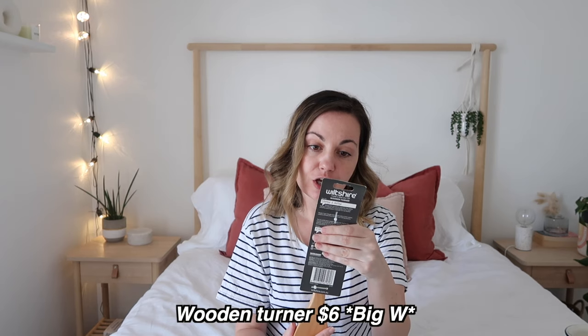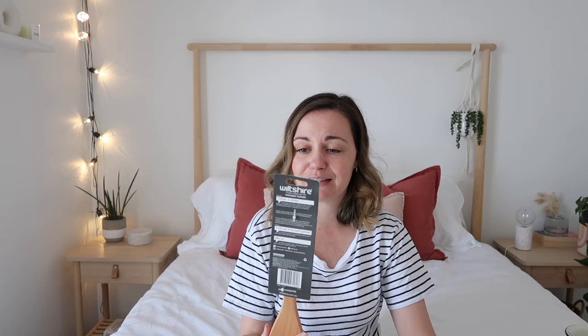Moving on to Woolworths — also the Wiltshire brand. This is another wooden turner, ideal for stirring and tasting, good for non-stick pans, and made from beech wood. It's a bit bigger than the other ones so I thought it would be good for pancakes and things like that. I've had the same plastic and metal utensils since my partner and I first moved in together — about 14 years — so I'm slowly replacing them all with nicer-looking wooden utensils.